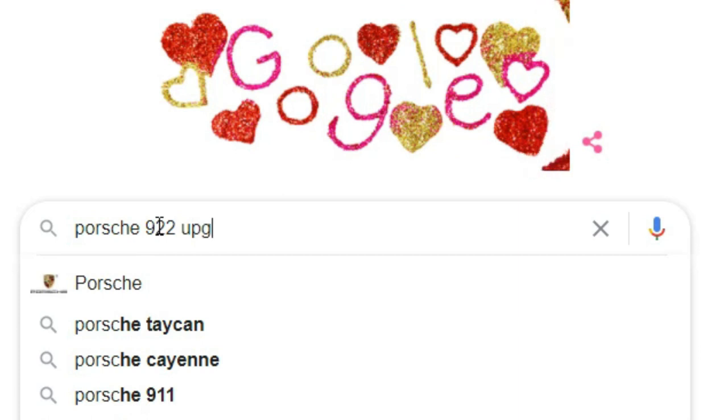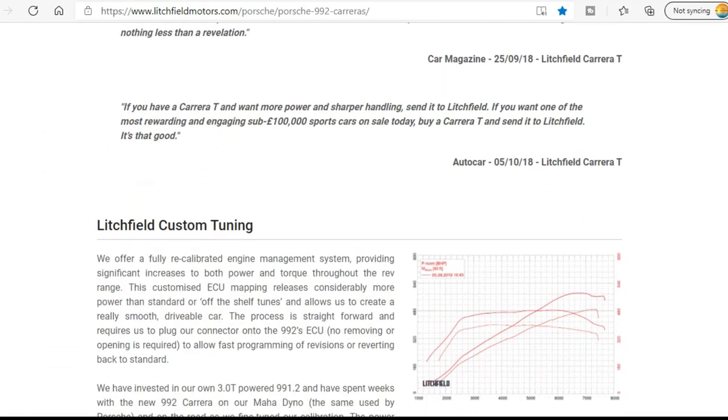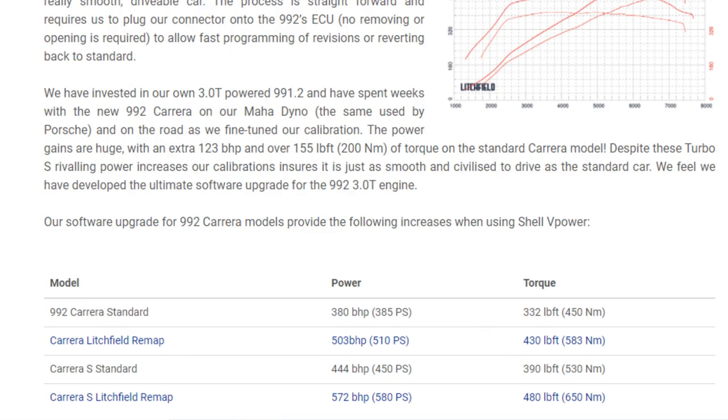I've made all those points — some will be applicable, some won't — and now here are the things I found online that would basically take my car up to the sort of PS that the turbo already has. All I did was quickly do a 'Porsche 992 upgrades' Google search and within seconds it pulled up exactly what I was looking for. The first company I found is called Litchfield, based in the UK. They use the same dyno that Porsche uses to develop their cars, and they've pushed the 992 Carrera from 385 up to 510 PS.